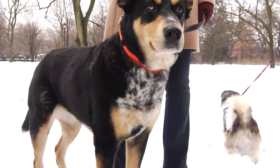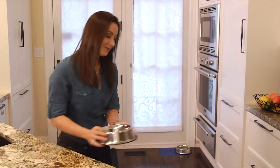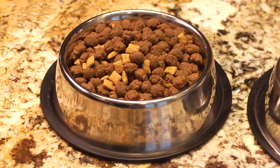For example, Stella's favorite food is Go Fit and Free Adult Recipe by Petcurean, and she has two cups per day. Now if she was on a leading brand from a grocery store, her serving size would increase to three and a half cups per day.